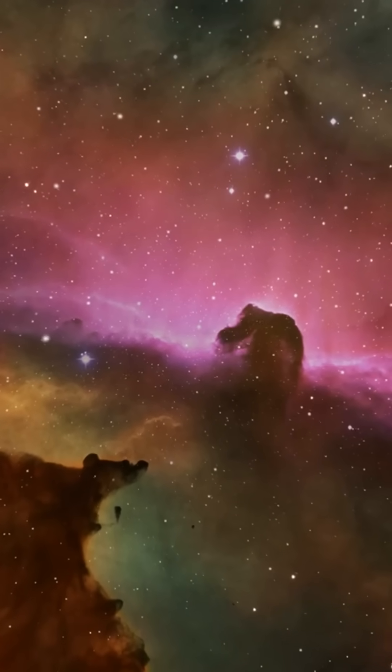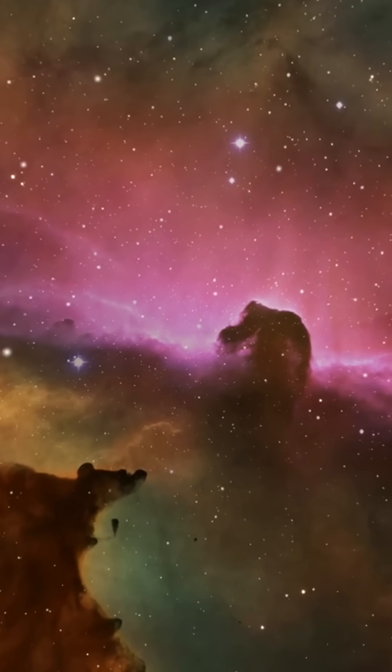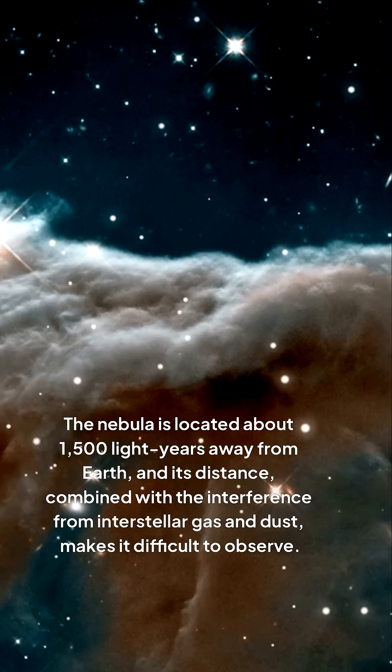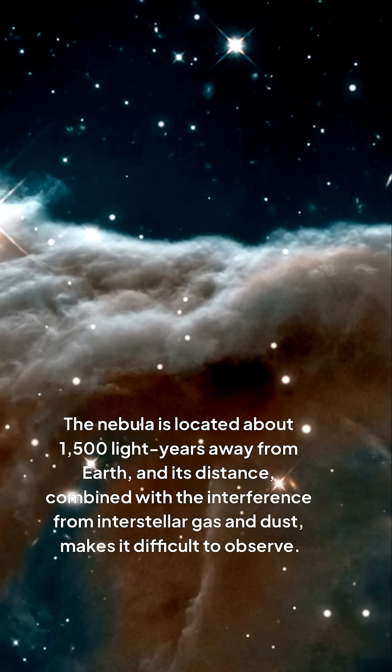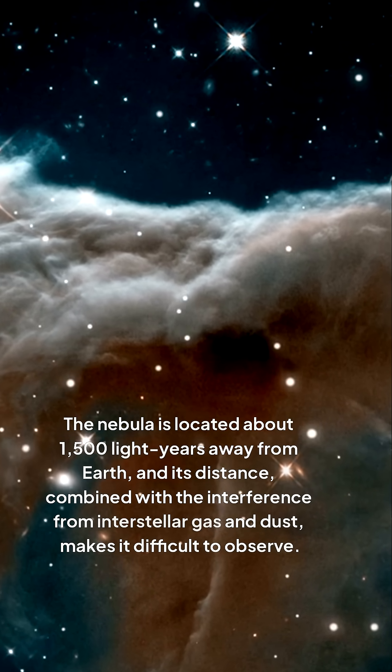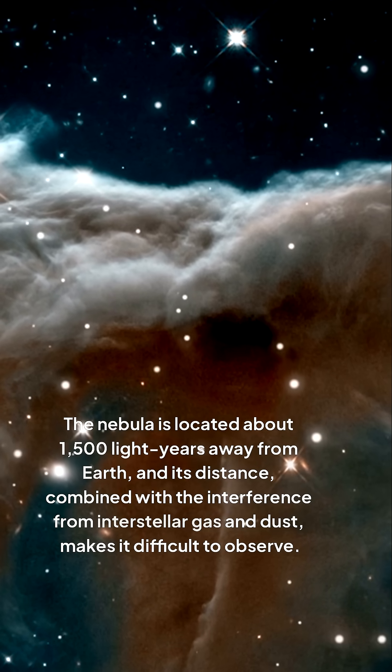Astronomers face numerous challenges when studying the Horsehead Nebula, primarily due to its obscured visibility. The nebula is located about 1,500 light-years away from Earth, and its distance, combined with the interference from interstellar gas and dust, makes it difficult to observe.